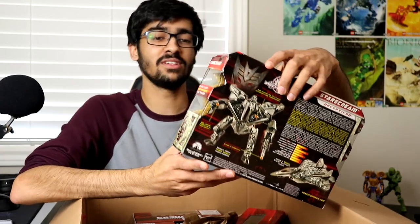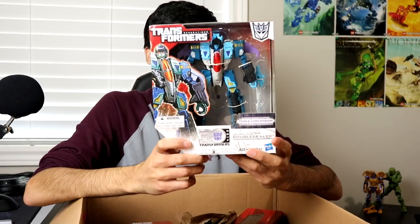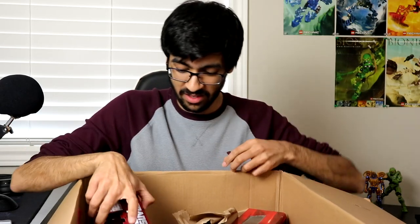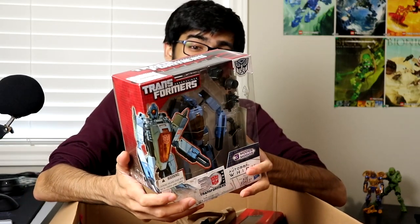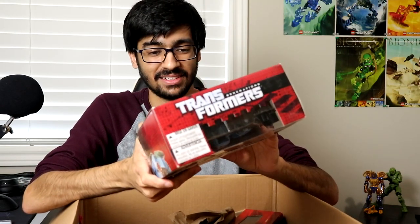Next I got a couple of Generations figures because I missed out on these. I really like the Thrilling 30s line — it's my favorite Generations line. I got Double Dealer; I know people don't like this mold but I've never had it and these colors look better than Blitzwing. And this one I've always wanted — a sealed Whirl. I'm opening this for sure, I cannot wait to get into it.